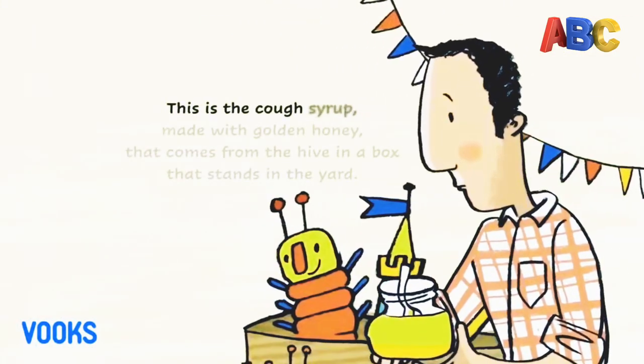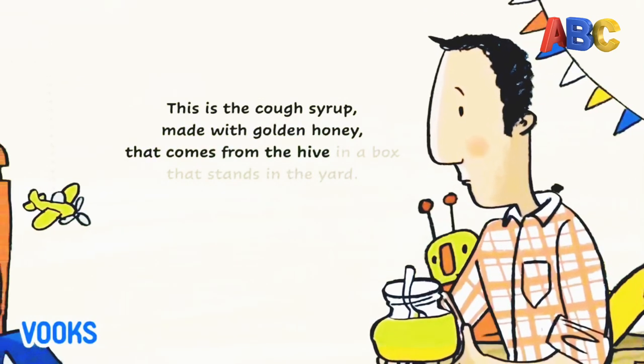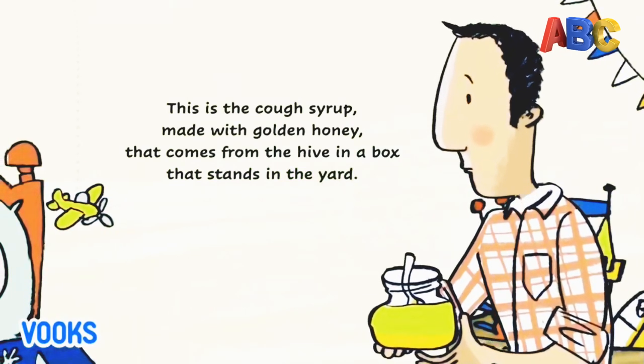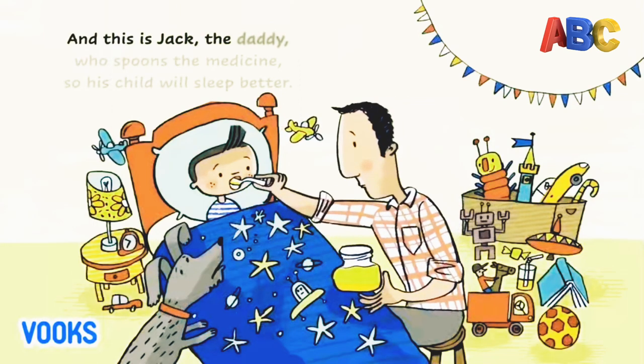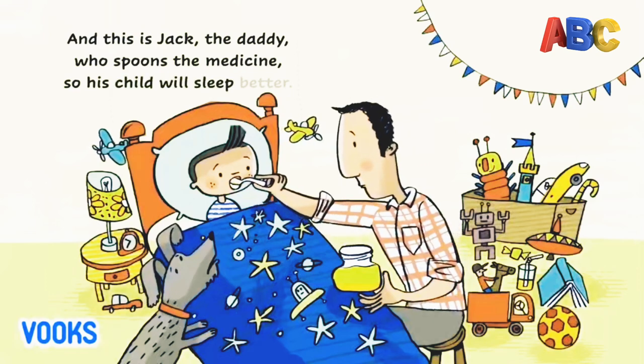This is the honeycomb, made with golden honey, that comes from the hive in a box that stands in the yard. And this is Jack, the daddy, who spoons the medicine so his child will sleep better.